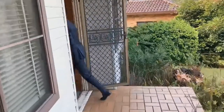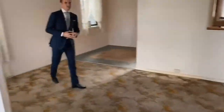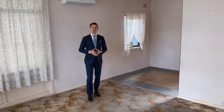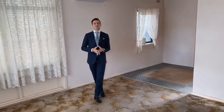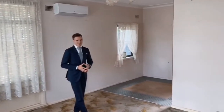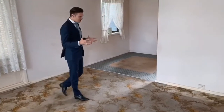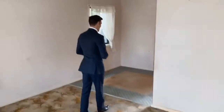As you enter the property, you walk into what would be called the family area or living space. There are two living areas. You can see immediately that this home does need a little bit of renovation, but it can be restored to its former glory. An alternative is, of course, knocking down the existing house.